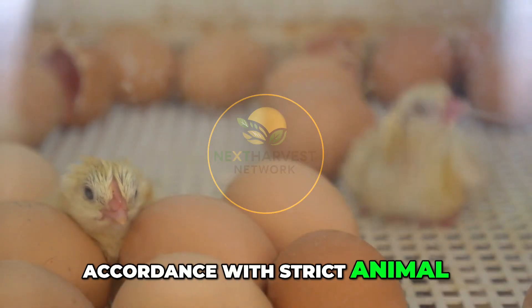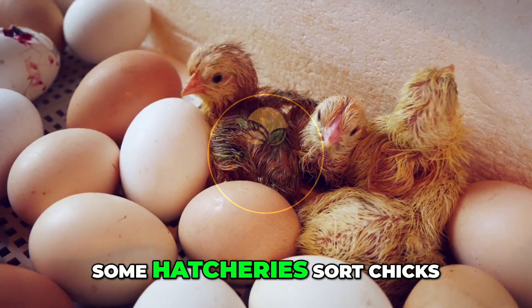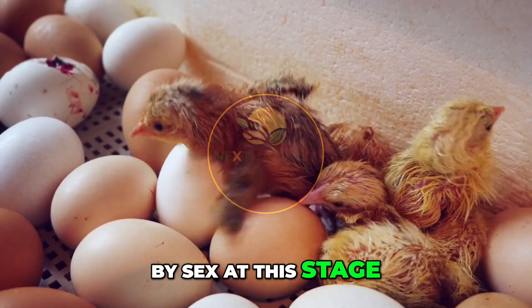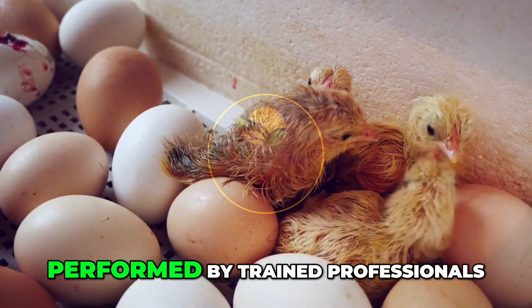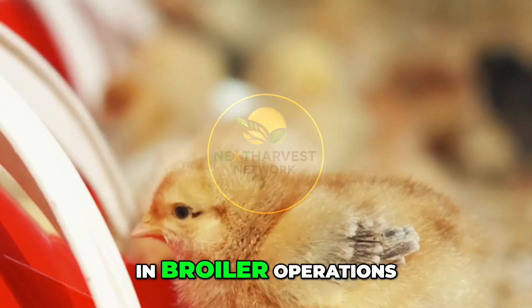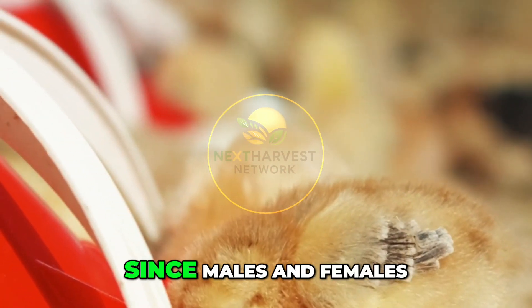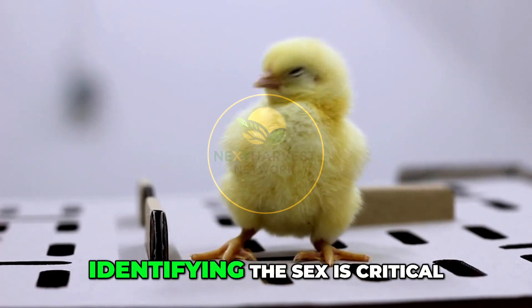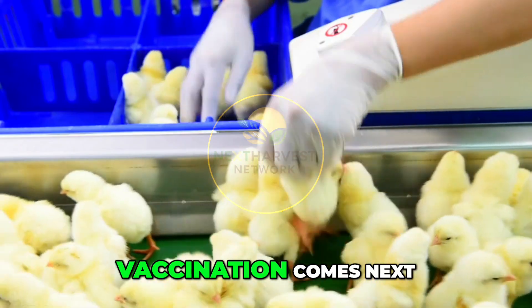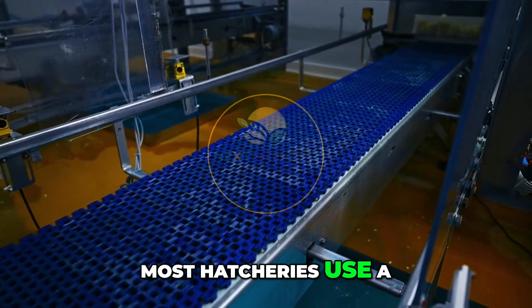Technicians perform visual checks, removing any weak or abnormal chicks. These are handled in accordance with strict animal welfare protocols. Some hatcheries sort chicks by sex at this stage, using either feather pattern differences or vent checks performed by trained professionals. In broiler operations, this may be skipped since males and females grow out together — but for layers, identifying the sex is critical.